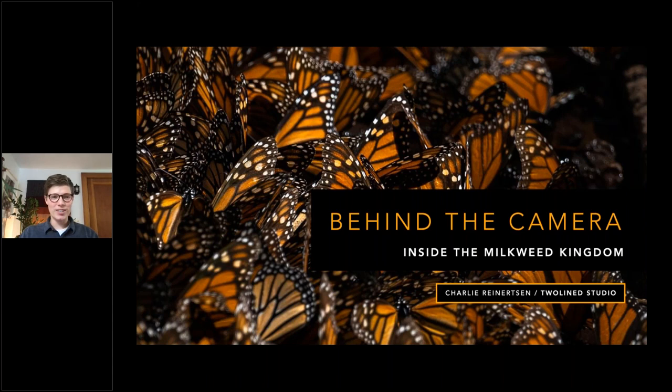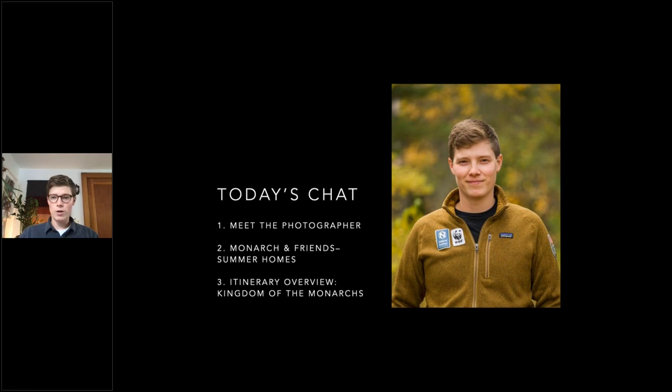Thank you, Sunny, and welcome everyone. I'm really excited to be with you this afternoon. I'm calling in from Adirondack Park in Saranac Lake. This is the summering grounds of the Monarch Butterfly. Today's presentation — I'll introduce myself and talk about my path to photography and guiding with Natural Habitat Adventures.